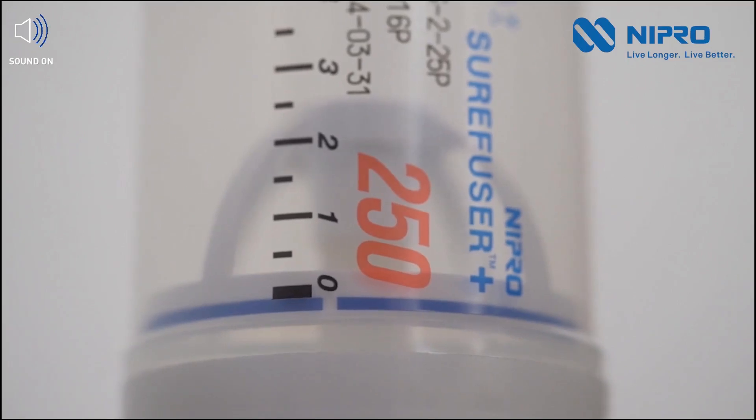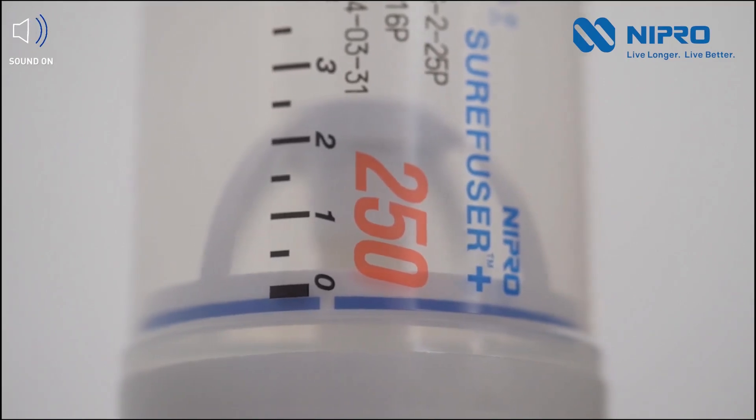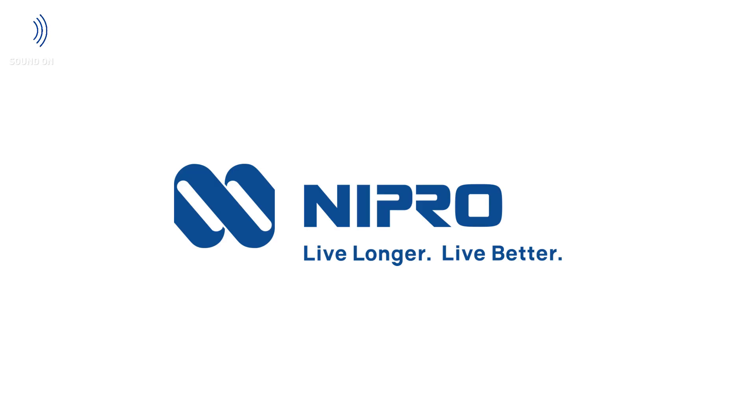Thanks to their design, these pumps maintain accuracy in their graduation scale, ensuring precision in treatment administration. At Nipro, we are committed to providing innovative solutions to improve the lives of our patients. We'll see you next time.